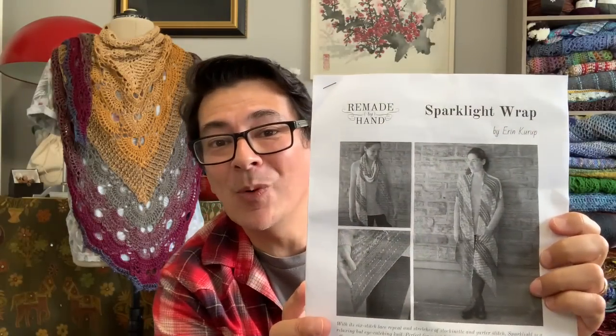The pattern is the Spark Light Wrap by Erin Kurup — I modified it slightly because a certain stitch required more elastic, animal-fiber yarn, and the 100% cotton was making it very difficult. It's a paid pattern, so if you follow my link, please shop around because there might be discounts elsewhere and my link might not be the cheapest.